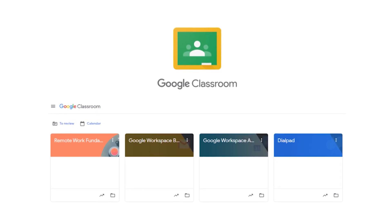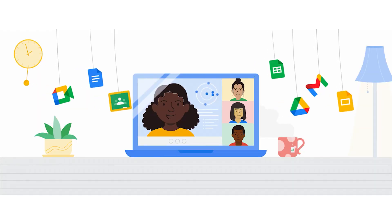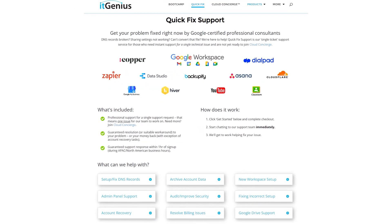If you'd like to learn more about Google Workspace and the technology ecosystem, you can join our free Genius Academy by transferring your billing across to iT Genius, or you can join a Workspace Basics Bootcamp. If you're a business owner interested in an audit on your technology stack or your Workspace account, or you're looking to do a project in the tech world, you can take advantage of our free consultation. And if you need help right now, consider joining Concierge or taking up a quick fix with our team for professional support for your tech stack.